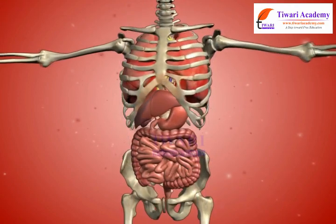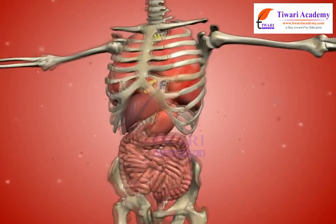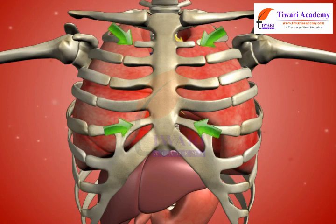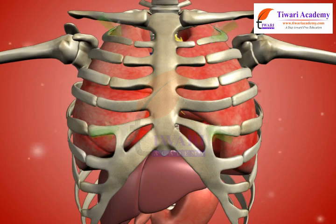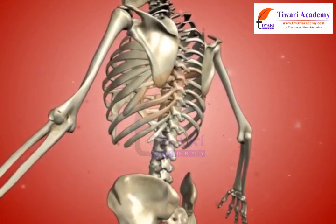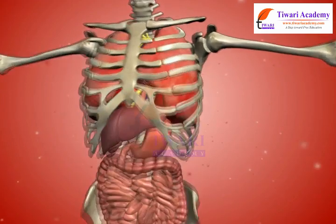The ribs are thin, flat, curved bones that form a protective cage around the organs in the upper body. The ribcage is made up of 24 bones arranged in 12 pairs. The ribs join the chest bone and the backbone together to form a box. This is called the ribcage.